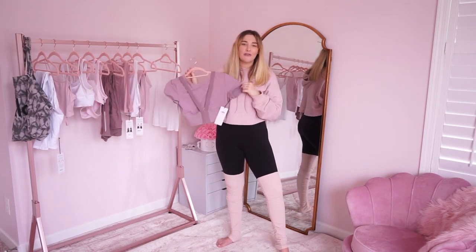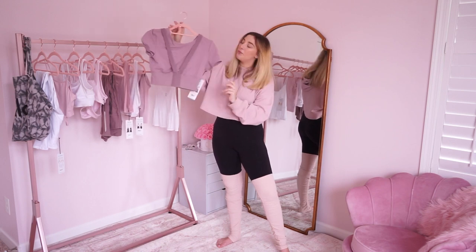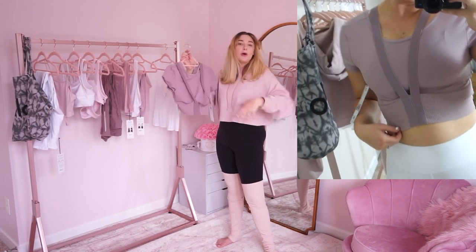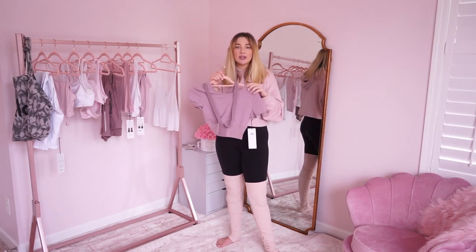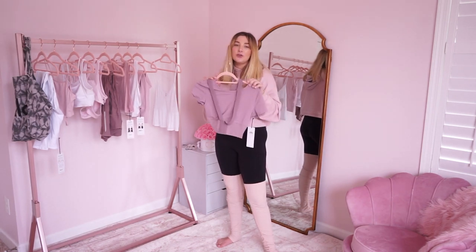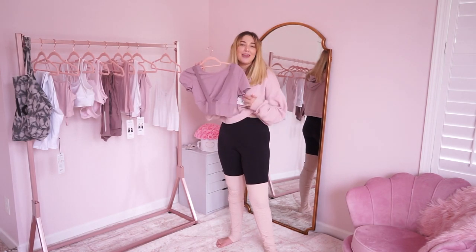Next up is this Revolve crop tee in the color dusted plum. I love how interesting it is — these bands aren't sewn on, so when you put it on it has this cool effect with the tightness of the shirt and the looseness of the bands. I think it's a really interesting piece that I don't see on everyone. Normally you see just a loose tank top or a loose t-shirt, so if you want to add a little more style into your gym experience, I would highly recommend this.